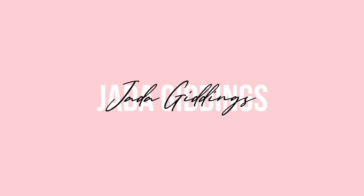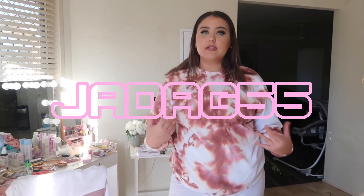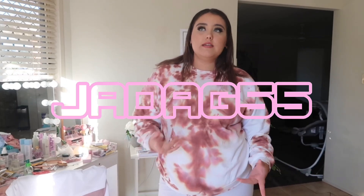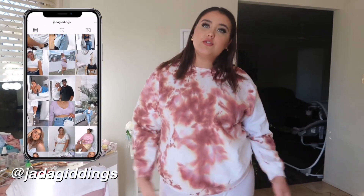Hey guys, welcome back to my channel! Today's video I'm doing another haul — a Nasty Girl haul, September picks. Use my code JADEG55 for 55% off anything on the Nasty Girl website, but that's only available in Australia and New Zealand. I'm sure you can find other discount codes for your area, but let's just get straight into it!